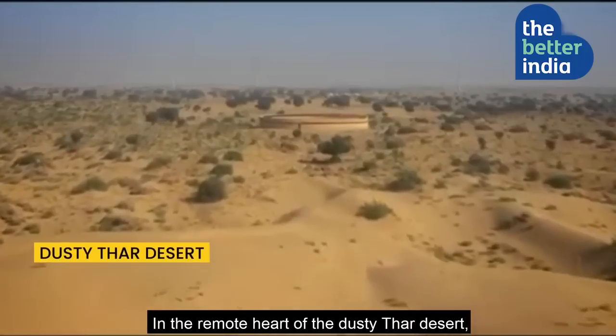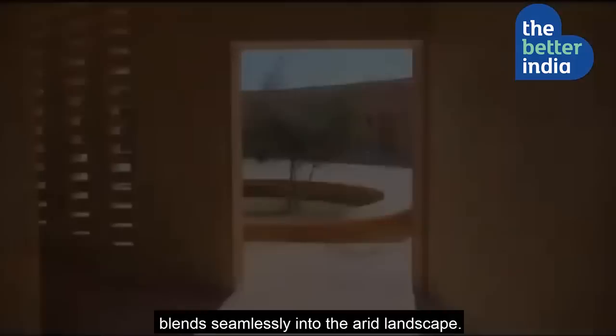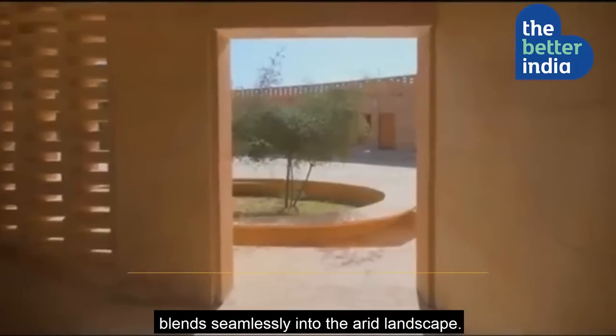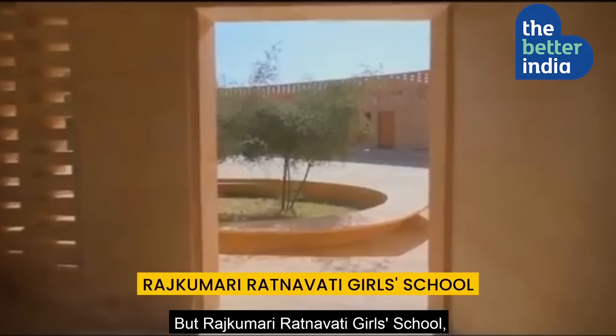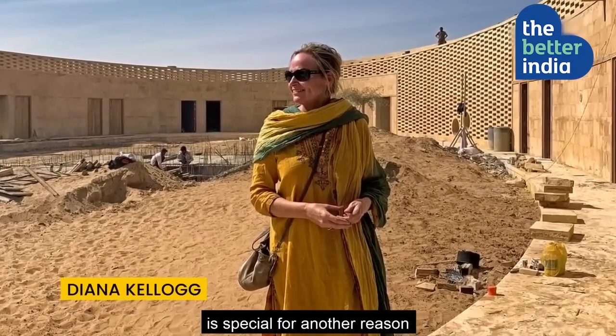In the remote heart of the dusty Thar desert, an architectural marvel made of yellow sandstone blends seamlessly into the arid landscape. But Rajkumari Ratnavati Girl School, designed by New York-based Daina Kellogg, is special for another reason.